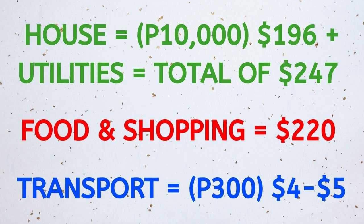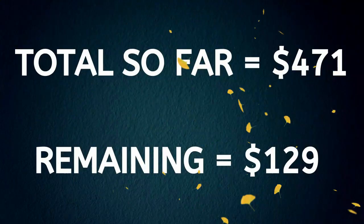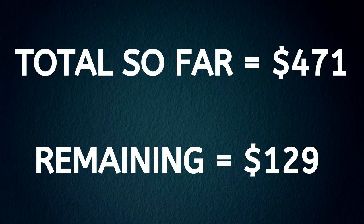So far, with the house bills, utilities, daily expenses, and convenience options, the total budget is currently sitting around $471 US dollars. The remaining $129 is spent on luxury items, events, and general living expenses.